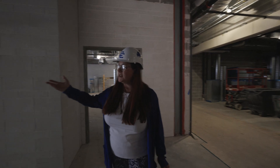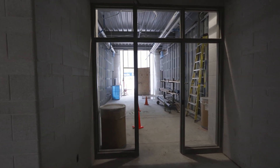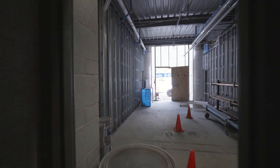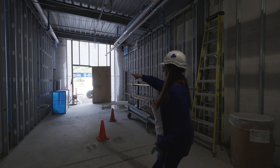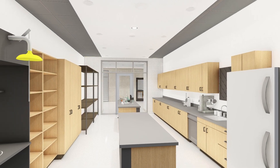Every two labs shares one large lab prep space — this room right here. You'll also notice there's an exit to the outdoors. That is an emergency exit, so in case of emergency, students will file out those back doors and go directly outside. Safety first.